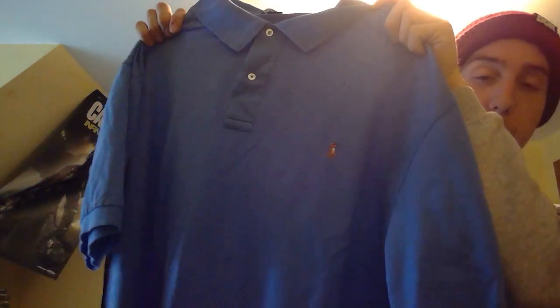Here's another Polo Ralph Lauren shirt. I bought this one at a little bit higher price — I paid $3 for it — because it is a size 3XL. Anything with a big size in Polo Ralph Lauren also does fairly well.